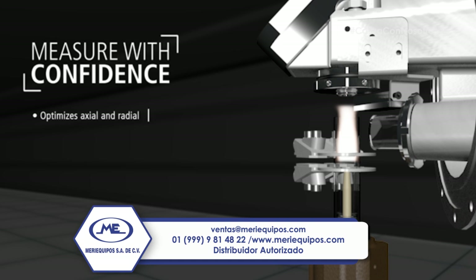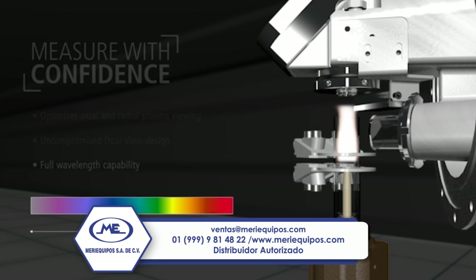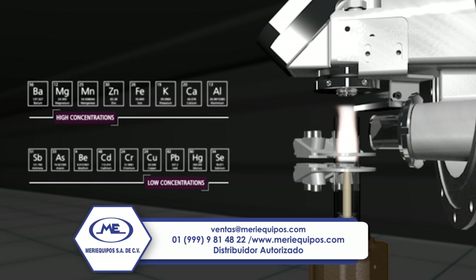Unlike synchronous vertical dual-view ICP systems, the Avio 200's patented dual-view design measures every wavelength with no loss of light or sensitivity. Elements at high wavelengths (greater than 500 nanometers) or low wavelengths (less than 200 nanometers) can be measured with complete confidence, regardless of their concentration.